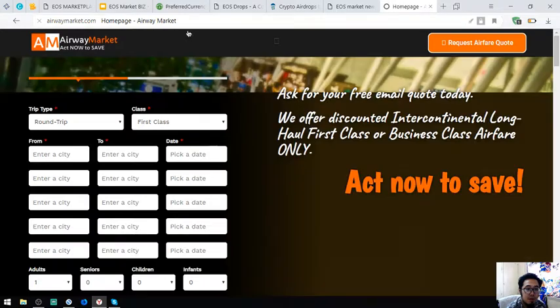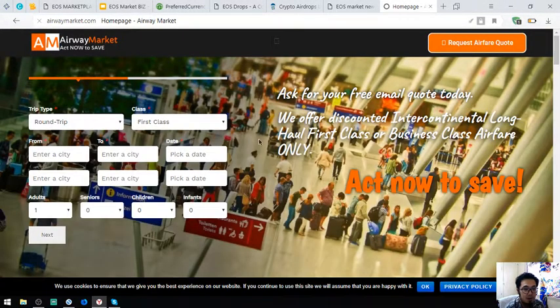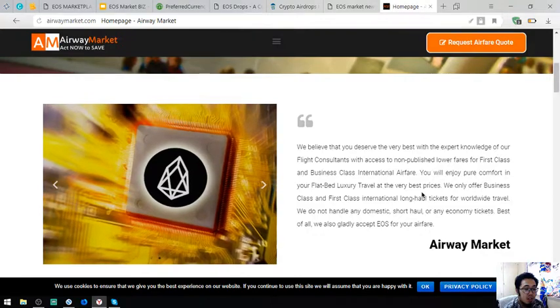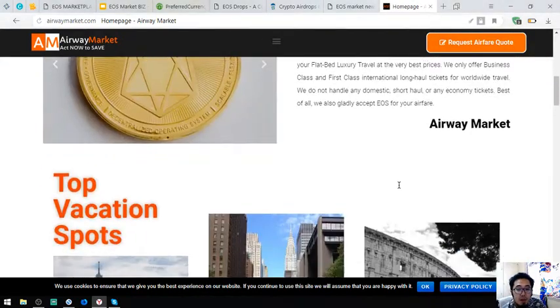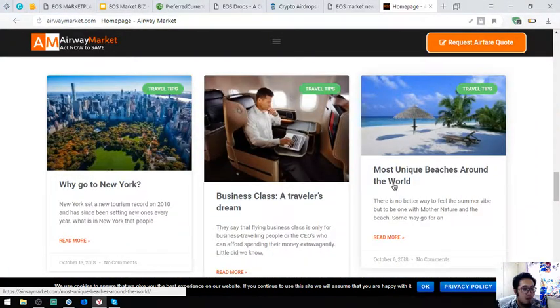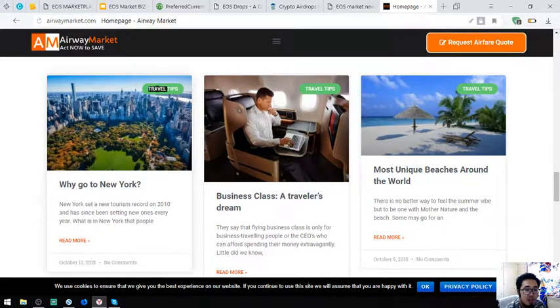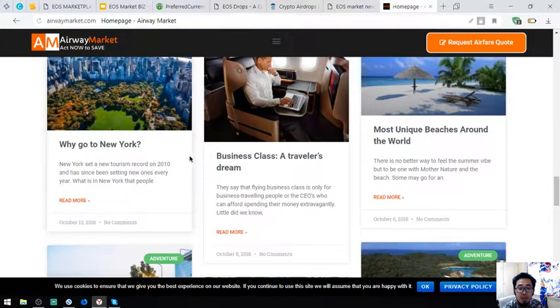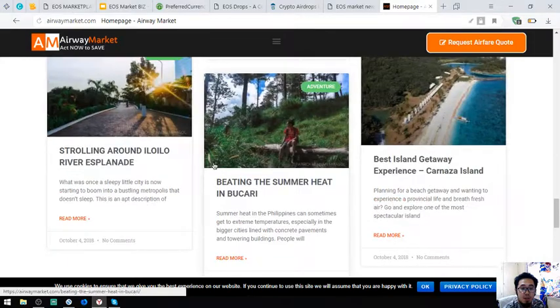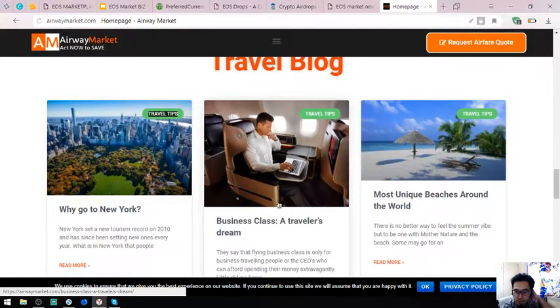One of those links is airwaymarket.com, where you can exchange your EOS tokens for airfare if you are fond of traveling using business class and first class. Here is their statement saying that they accept EOS as payment. Also found here is a travel blog where you can find travel tips in your travel ventures.